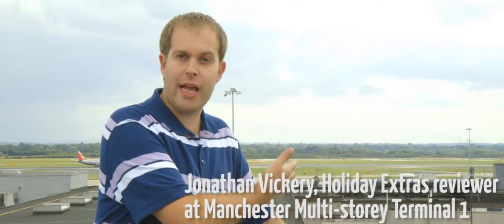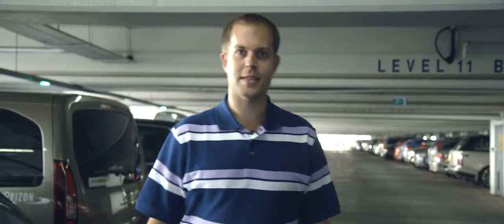I'm on the roof of Manchester Multistory Terminal 1 and as you can see it's really close to the airport. Meet and Greet and Multistory are two of the closest car parks to the terminal. The difference is at Meet and Greet all the parking is done for you, but at Multistory Terminal 1 you park your car and keep your keys.